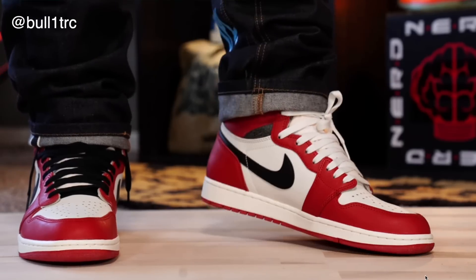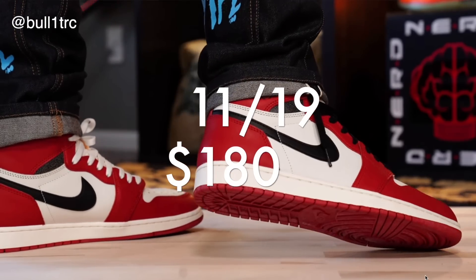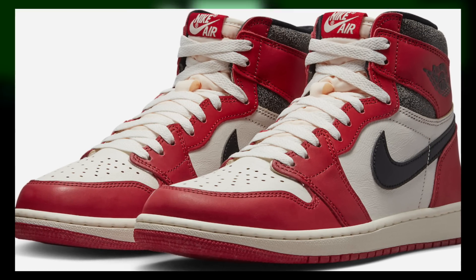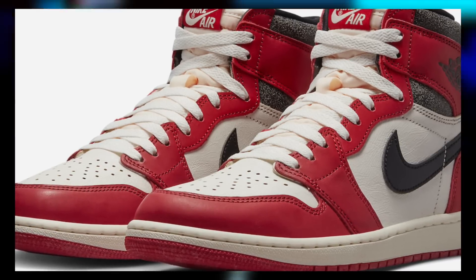The Jordan 1 Lost and Found will be dropping on November 19th for $180. It features a varsity red and black sail muslin upper just like the typical Jordan 1 Chicago colorway, although these do feature the vintage aged vibe, and when it comes to the box and accessories the same goes as well.